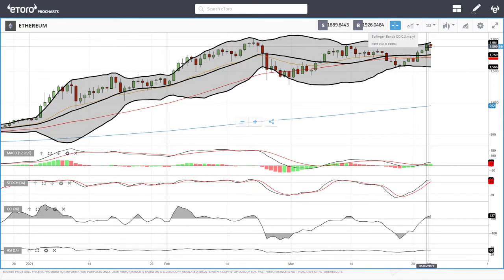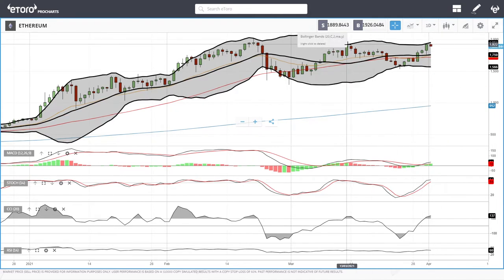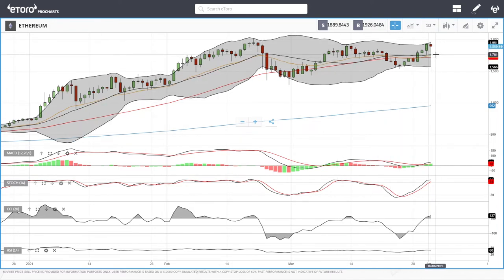Now let's look at Ethereum. Ethereum has continued to rally up towards the top of the Bollinger Band and now we are basically pulling back. We are creating a double top here, so we could see this pull back towards the middle of the Bollinger Band around 1,761. If that breaks, we could see this fall all the way down to 1,572.